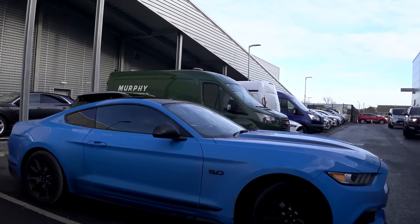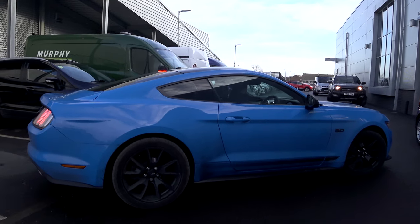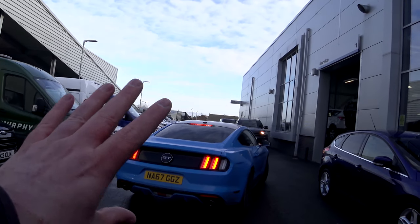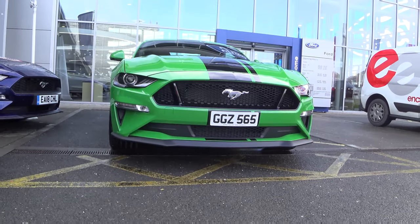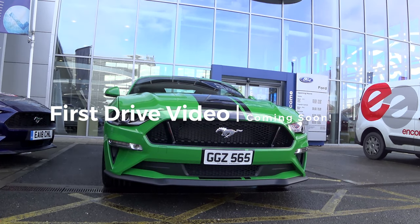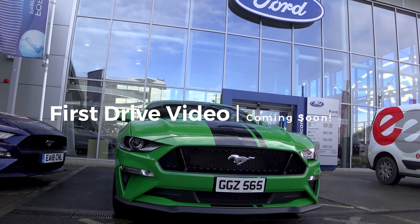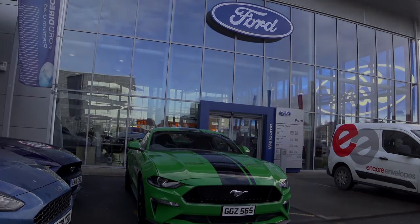So it's bye bye old car — it was a replacement but it'll be missed. I'll see you next time.